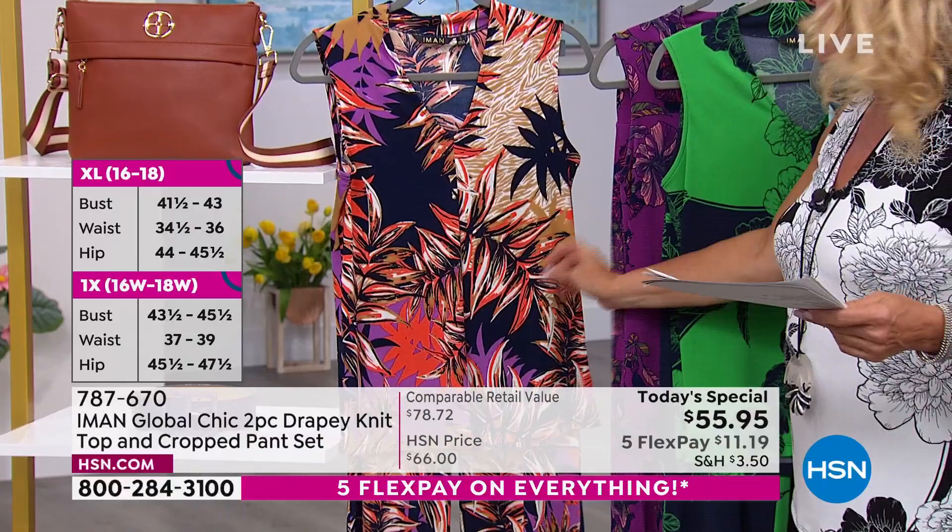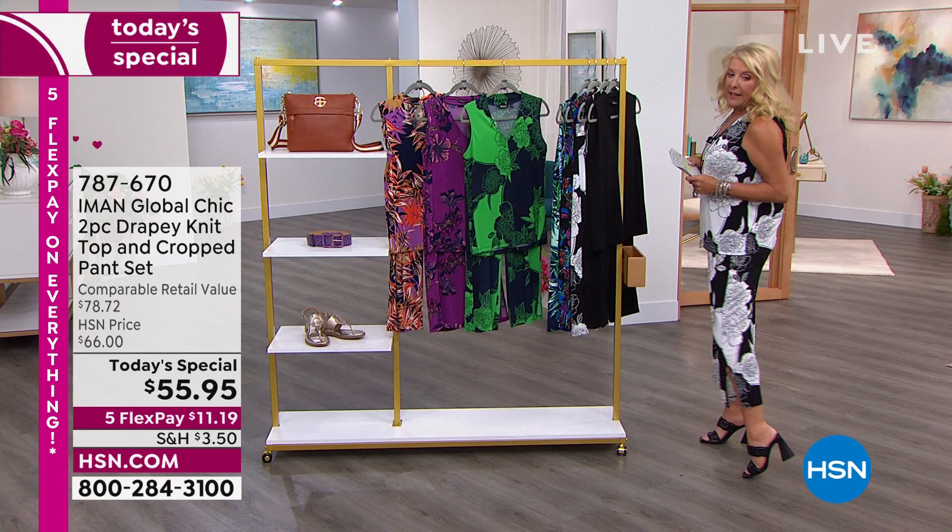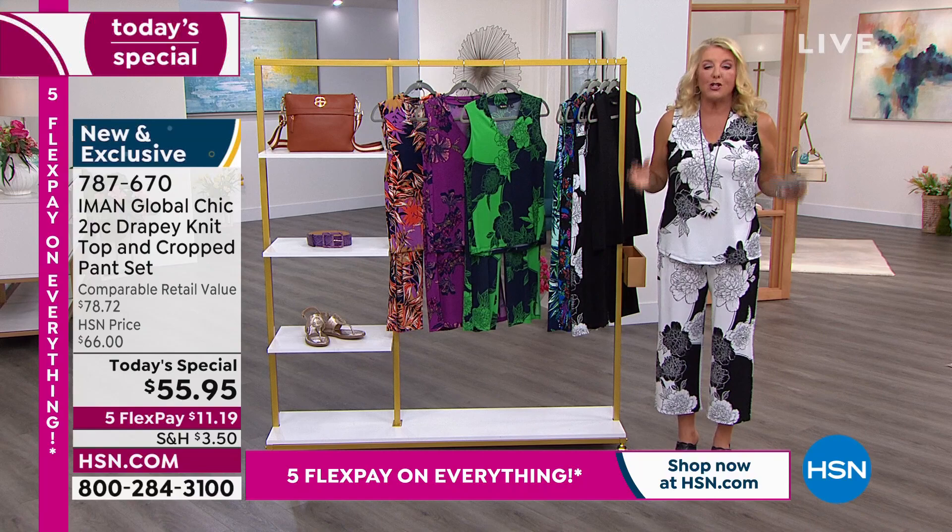How are we doing on sizing? Fabulous — extra small to 3X. And there are even three different lengths so you can get your perfect length right now. I'm about 5'5" and I'm wearing the average length, which is 24 inches. Petite is 22 inches and tall is 26 inches.